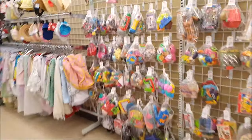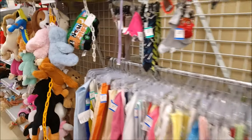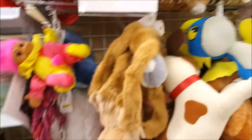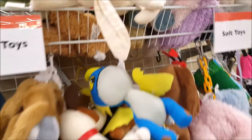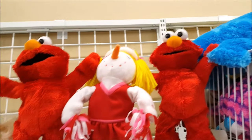I just got to the thrift store and I'm going to do the loose dolls first, loose toys. I'm just gonna pass the plush for now - I just want to see what's up there. I'll do the plush later and now I'm just gonna check out the toys. Look at this - look at the Elmo's up there.